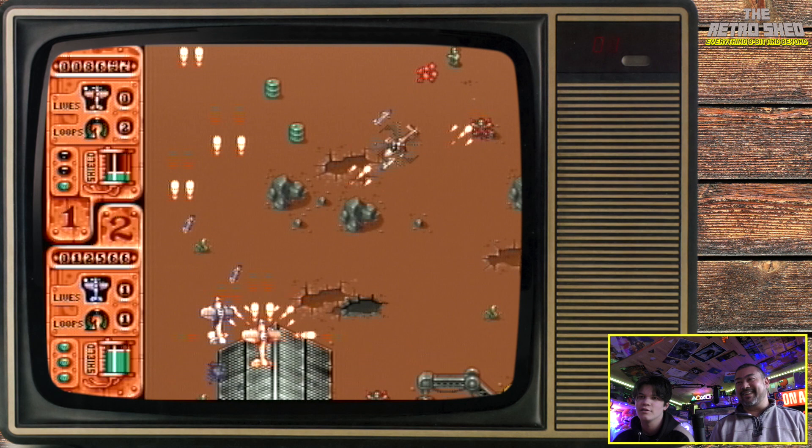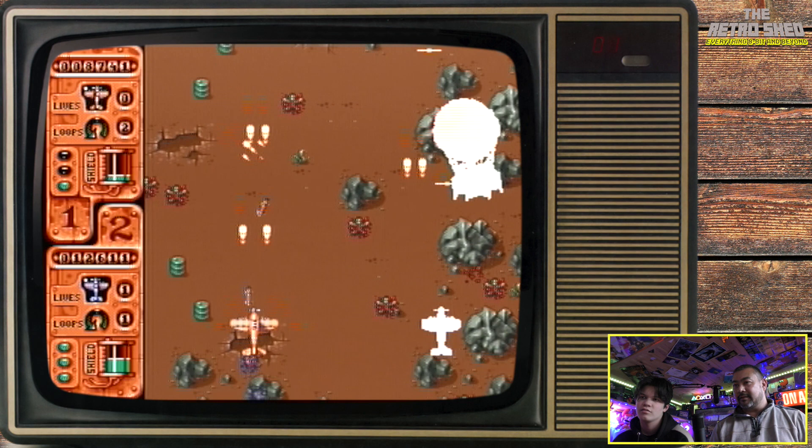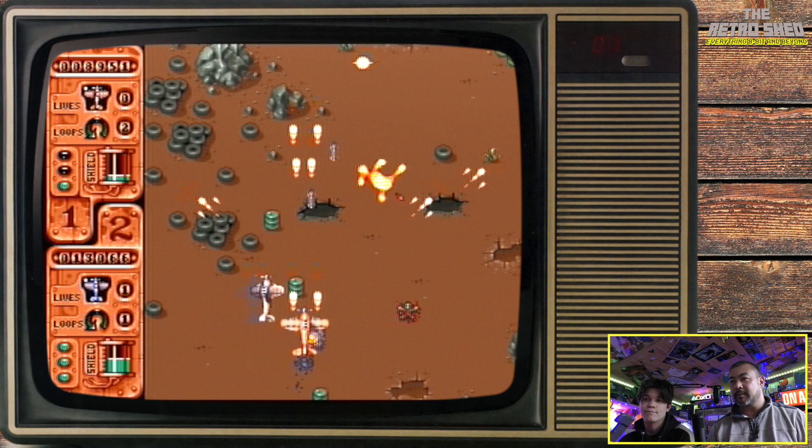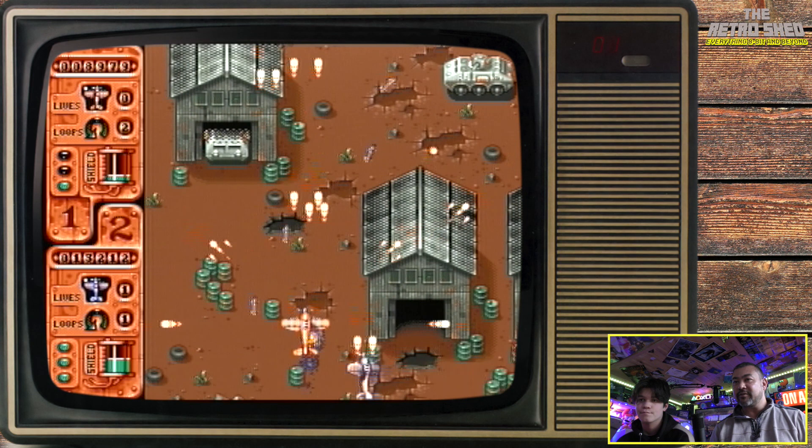Since when are hot air balloons so god damn dangerous? Look at that energy pick-up. You're going to die. I'm literally fine. Oh shit! Told you. Shut up. This looks like a boss — we've got no credits left.